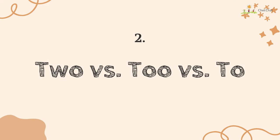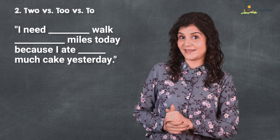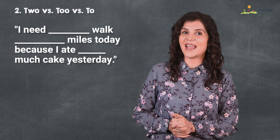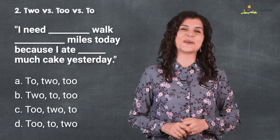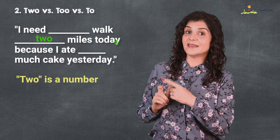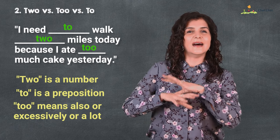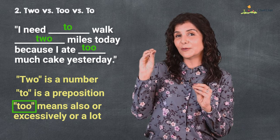Number two is 'to' versus 'too' versus 'two.' I need to walk two miles today because I ate too much cake yesterday. You have four options on the screen and I hope you are not too confused. This 'two' is a number, this 'to' is a preposition, and this 'too' means a lot — and I remember it as having too many O's, like t-o-o.